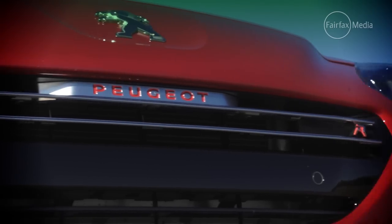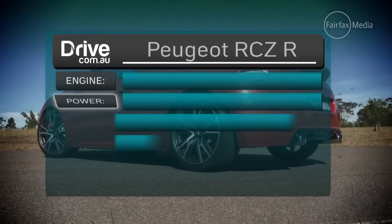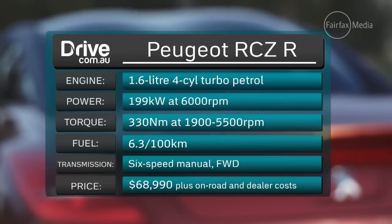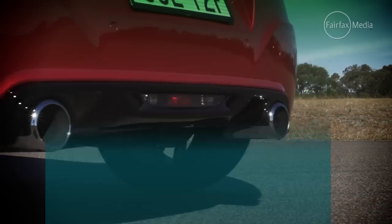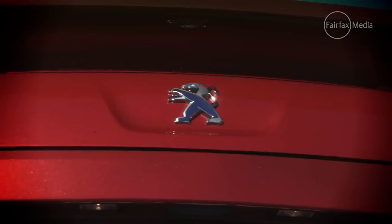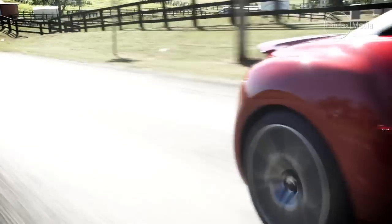The RCZ-R has been hand-built by Peugeot's motorsport division and is powered by a 1.6-litre four-cylinder that generates 199 kilowatts and 330 newton-metres — a figure that matches legitimate supercars for specific output, or the amount of power produced per litre of engine capacity. Despite it driving only the front wheels through a six-speed manual gearbox, it has a Torsen limited slip diff, which Peugeot claims helps it accelerate to 100 kilometres an hour in 5.9 seconds.